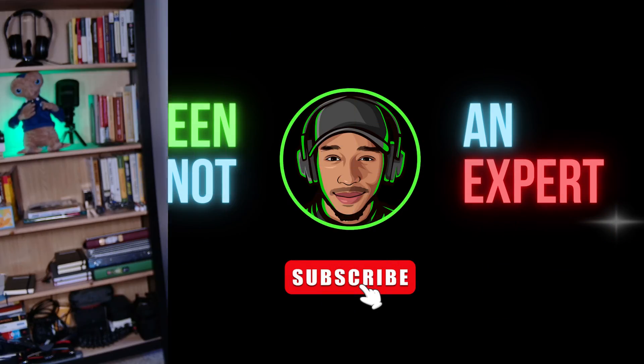Hey, welcome back to Green, Not an Expert. My name is John Green. I'm a Senior Technical Support Engineer, and you can likely tell by the title of this video, I'll be sharing how my brother Josh Green got his JNCIA in only two months.